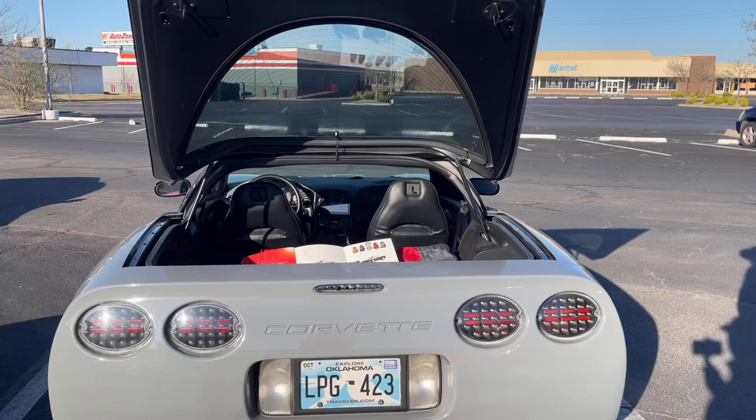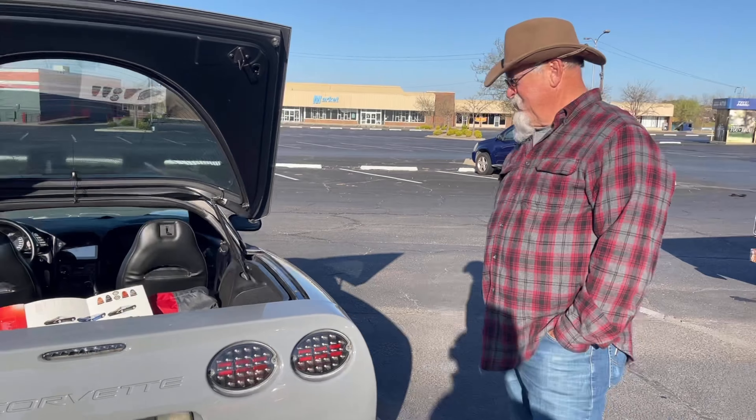And here's the owner right there. Anything you want to say before I go?